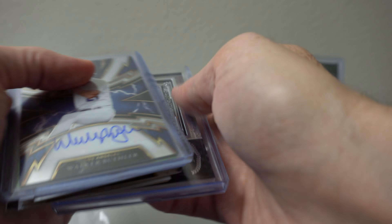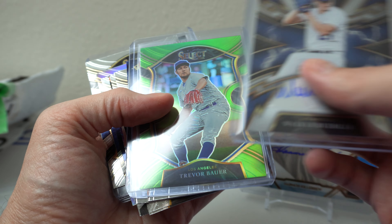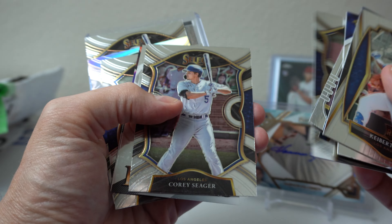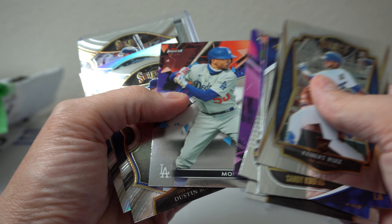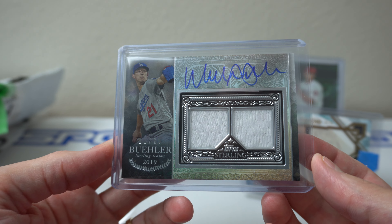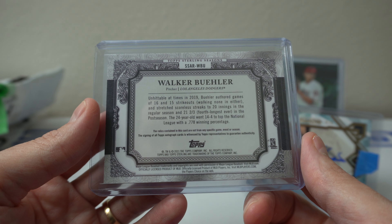There was Select in there as well — I forgot I got a Walker Buehler Auto from Select. Green Trevor Bauer — very timely card considering what the heck is going on with this guy. Keeper Ruiz from Select. Absolute was part of the mixer. Campanella. Topps Finest as well. Look at that. And then as I mentioned, as you probably saw, I ended up getting one of the hits in the one box of 2021 Topps Sterling — Walker Buehler again.